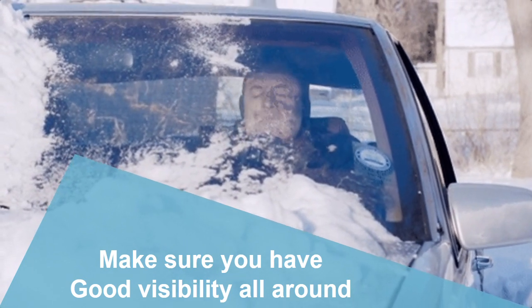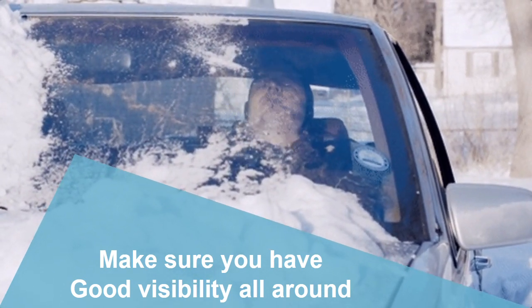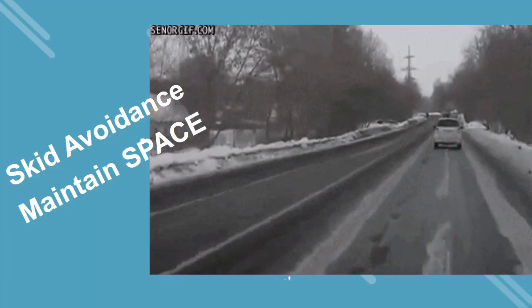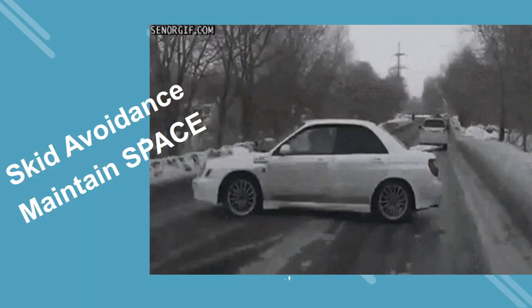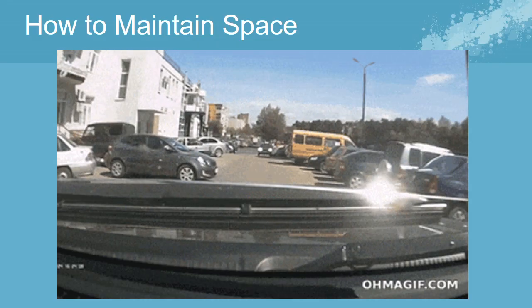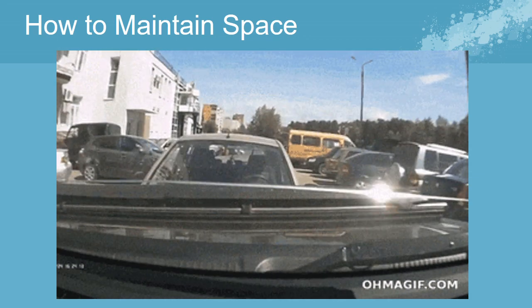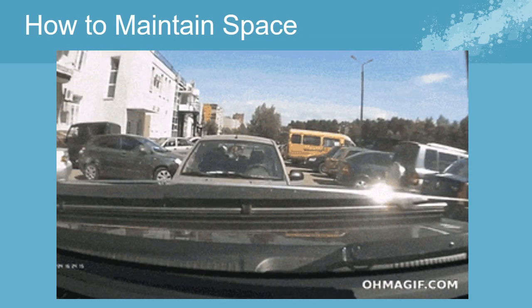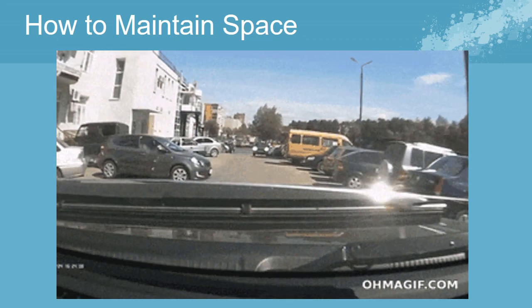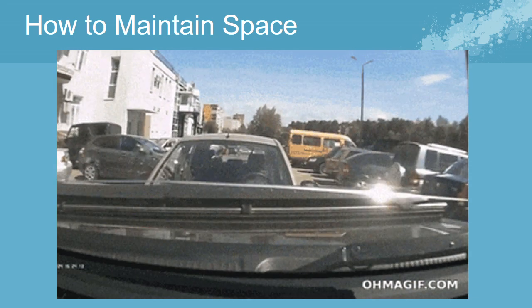Good all-around visibility is important. Remember, being in a hurry will result in accidents down the road. Make sure you maintain space. Driving safely begins with your awareness of your vehicle, the condition of the road, and other drivers. The most common accidents happen during rear-end collisions, at intersections, and while backing the vehicle. The key to preventing accidents is space.